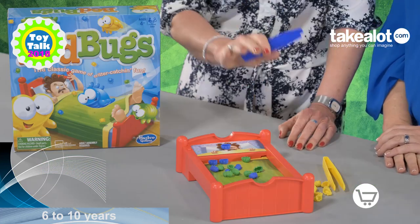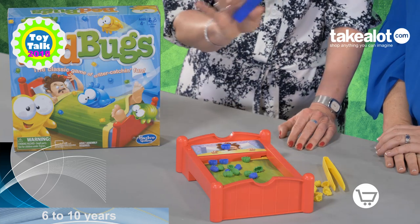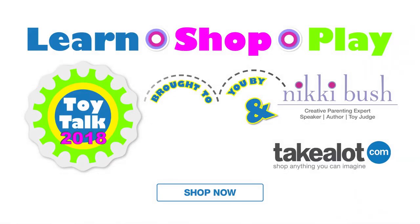Fine motor control, eye-hand coordination. If you have a younger child, switch off the board and they can do it slowly at their own pace. If you'd like to get hold of the Bed Bugs game, go onto my Nikki Bush store on takealot.com. Take a look.